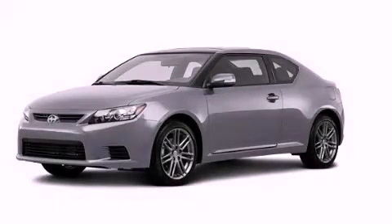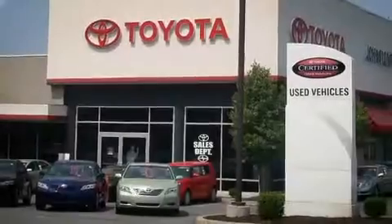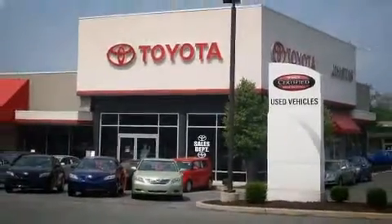Call or visit us right now and arrange your test drive today. I got my Scion at Johnston's Toyota.